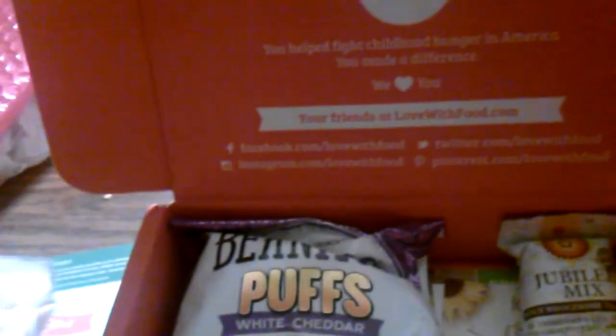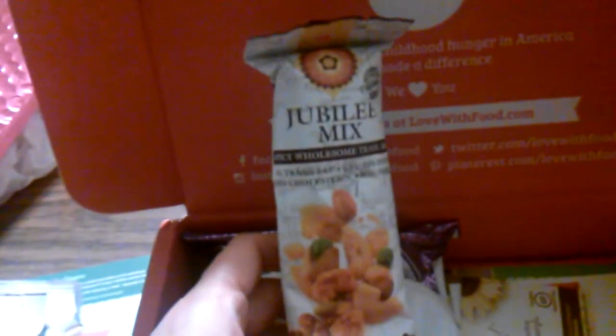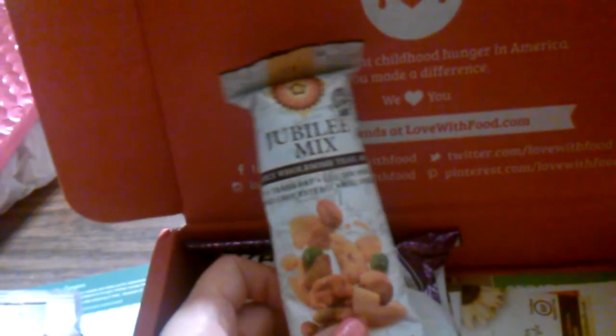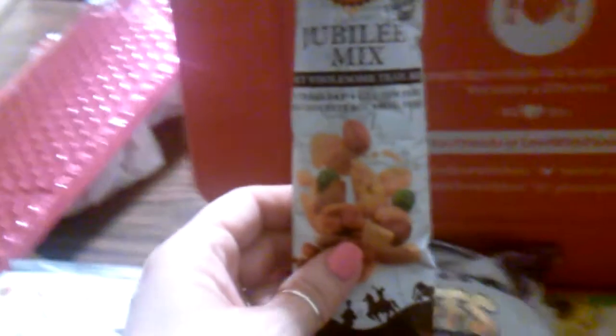Next is Jubilee Mix — it's like a trail mix, described as a spicy wholesome trail mix and an exotic healthy snack. That looks good. I'm pretty happy with this box so far.